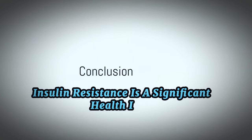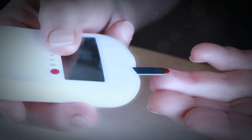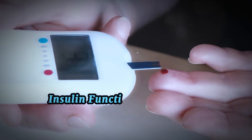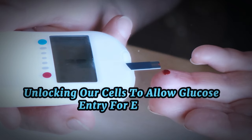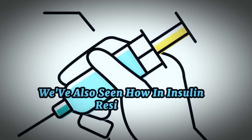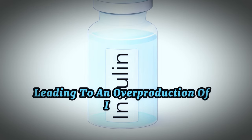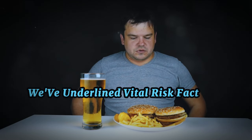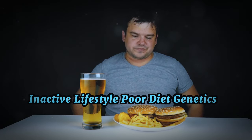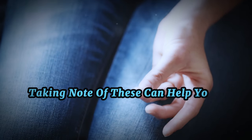Insulin resistance is a significant health issue, but understanding it is the first step to managing it. We've journeyed through the process of how insulin functions like a key, unlocking our cells to allow glucose entry for energy. We've also seen how, in insulin resistance, the locks become rusty, leading to an overproduction of insulin and potentially type 2 diabetes. We've underlined vital risk factors such as obesity, inactive lifestyle, poor diet, genetics, age, and certain health conditions. Taking note of these can help you gauge your risk level.